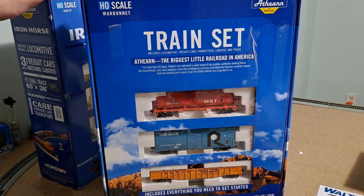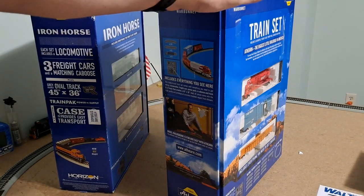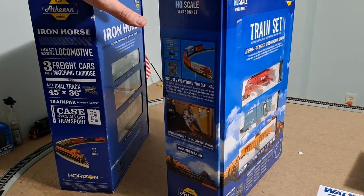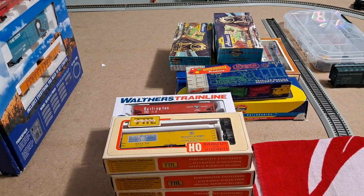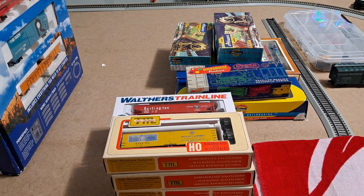That wraps up everything I picked up in the month of September. I've already done a video on the Spirit of 76 set and I'm going to do a video on the Iron Horse set in the future — and then I may do another video comparing the differences and similarities between the two. If you have any of these pieces of rolling stock or locomotives in your collection and run them frequently, comment down below and tell me all about it. I love to read the comments. If you enjoyed watching this video hit that like button, hit that subscribe button, and until next time, happy model railroading — take care!